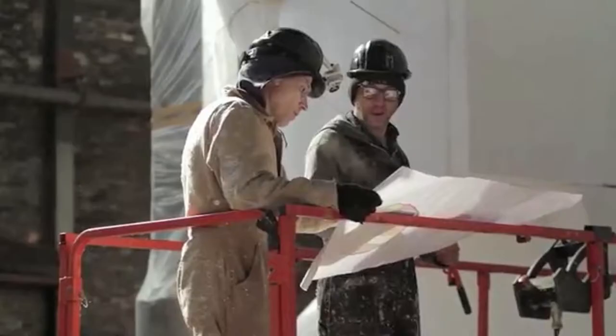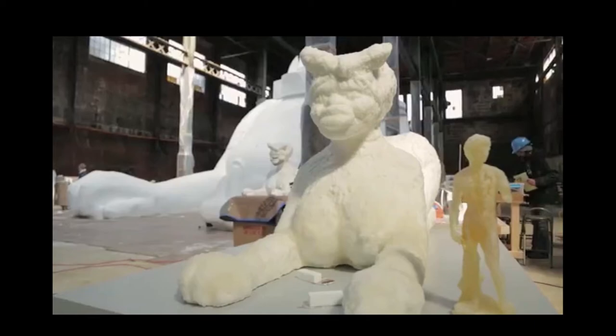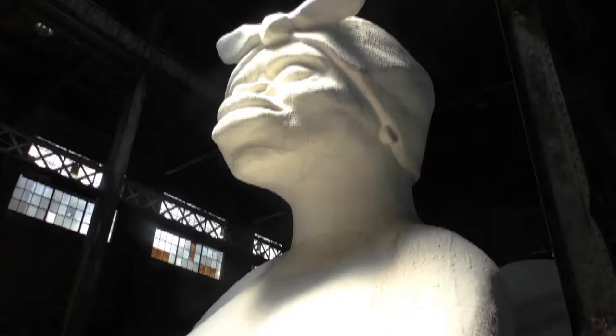She was made from styrofoam blocks and then coated in layers and layers of sugar. On WNYC, art critic Deborah Solomon described this piece as, quote, Mammy being placed in a position of power, end quote.